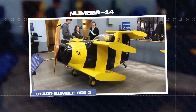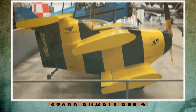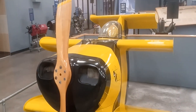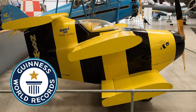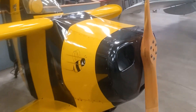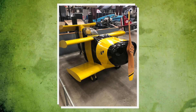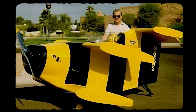Number 14: the Star Bumblebee 2. It was the smallest biplane ever built, with a wingspan of just 1.68 meters — about eight times smaller than a typical biplane. Despite its tiny size, it could fly at 305 kilometers per hour and reach heights of 4,200 meters, earning it a Guinness World Record. Powered by an 85-horsepower engine, it was a true engineering marvel. Unfortunately, the Star Bumblebee 2 didn't last, but its predecessor is displayed at the Pima Air and Space Museum in Tucson, Arizona.